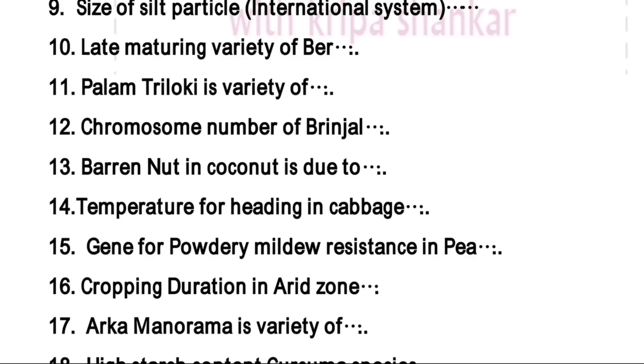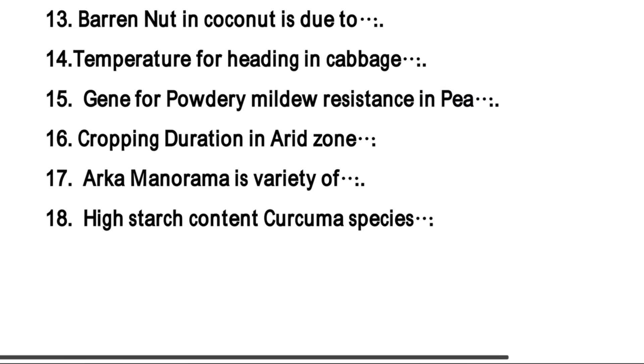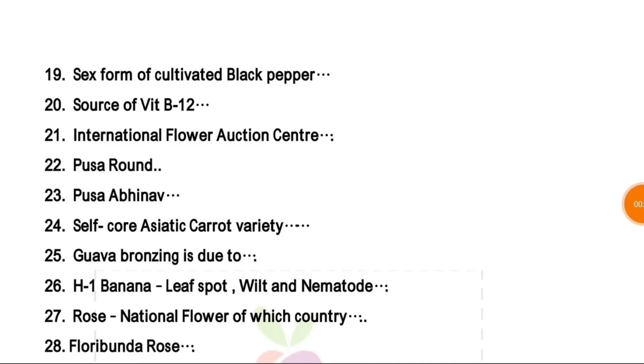You can see 10 to 15 big — Arka Manorama is a variety, and the right answer is gladiolus. Another question is high starch content Curcuma species — the right answer is Curcuma angustifolia, which contains high starch.